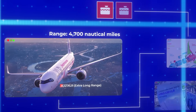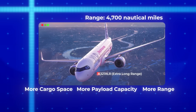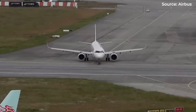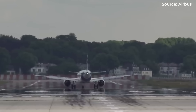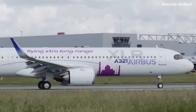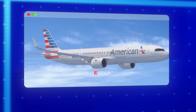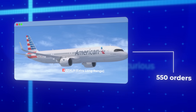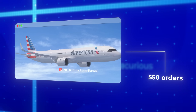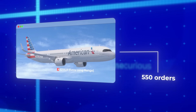The result is nothing short of revolutionary — more range, more payload capacity, and more cargo space. The A321XLR has garnered over 550 orders from airlines across every business model: legacy carriers, low-cost carriers, and everything in between. They all see value in this aircraft type.